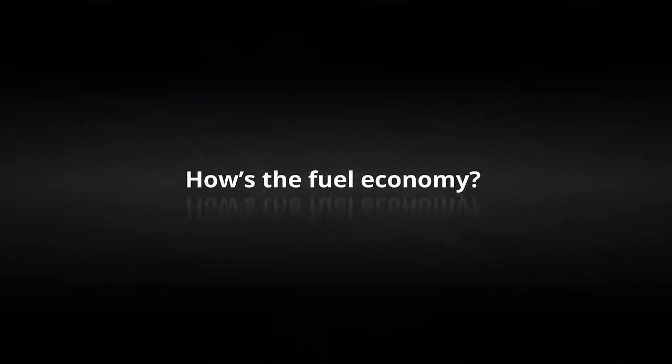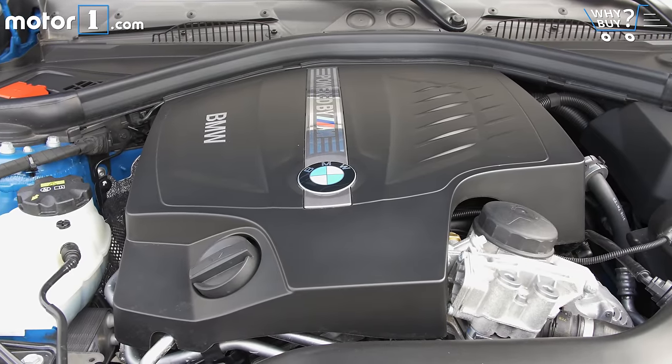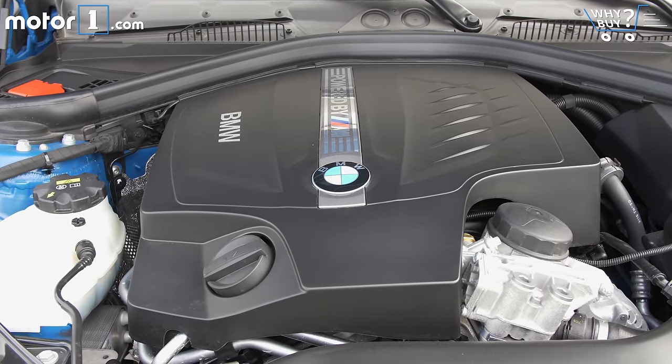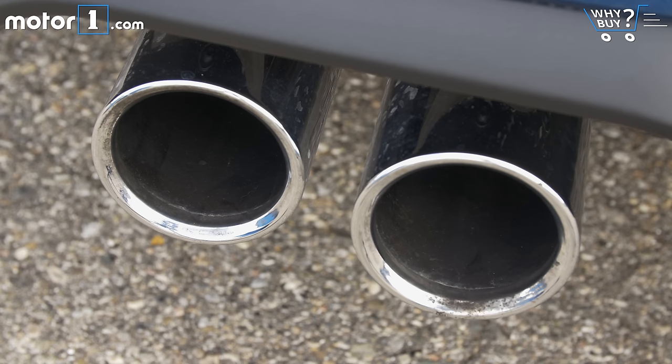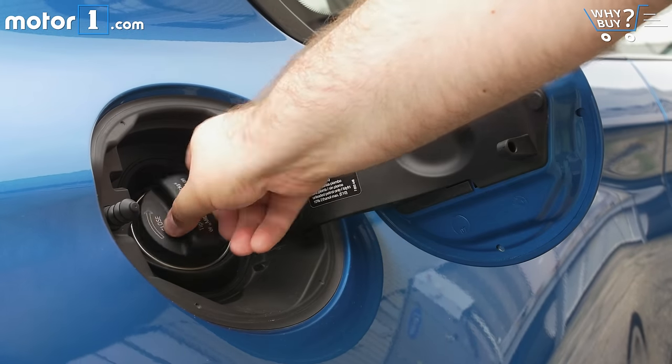How's the fuel economy? Technically, the EPA says you can get 18 miles per gallon city, 26 highway, and 21 combined. But if you drive this car like it's meant to be driven, or like I've been driving it, prepare to see an average in the mid to high teens more often than not.